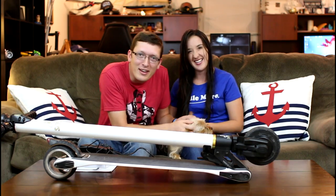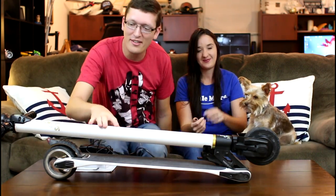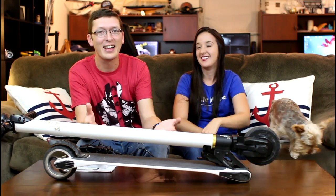Hey everyone, I'm Nate and I'm Abby — there's a little Popeye, he'll pop up, there he is. We are the RC Sailors, and today we're sharing something very very cool. Abby and I have been out testing quite a bit lately — this is our very first electric scooter.